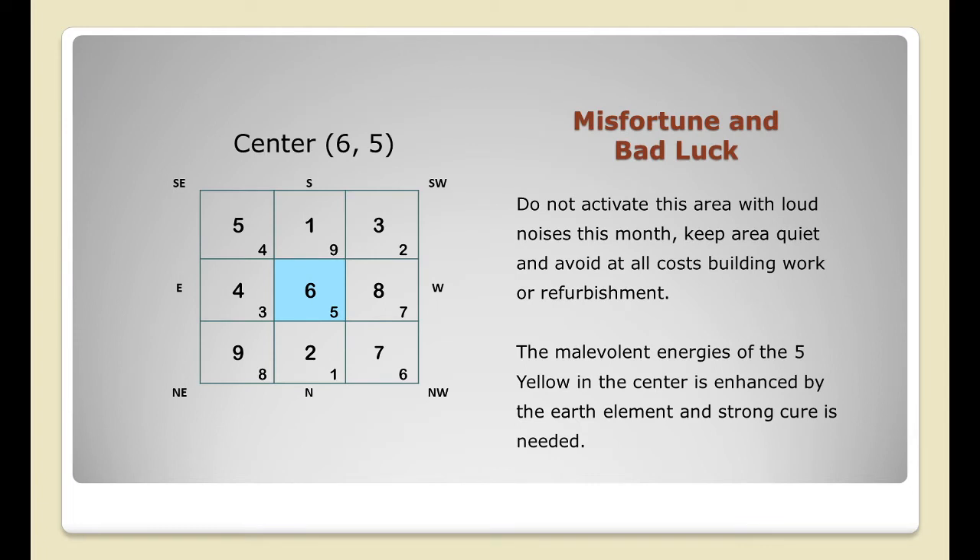The center has the annual star six and the monthly star five. The bad luck or misfortune star flies into the center this month, indicating setbacks for everyone. The center will have the annual number six energy along with the monthly number five during November. To enhance the annual star and weaken the monthly star, I would introduce metal cures to balance the energy in the center, suppressing the unfortunate energies affecting everyone this month.